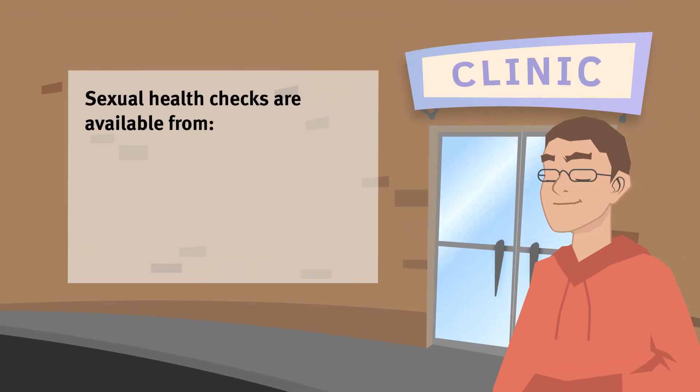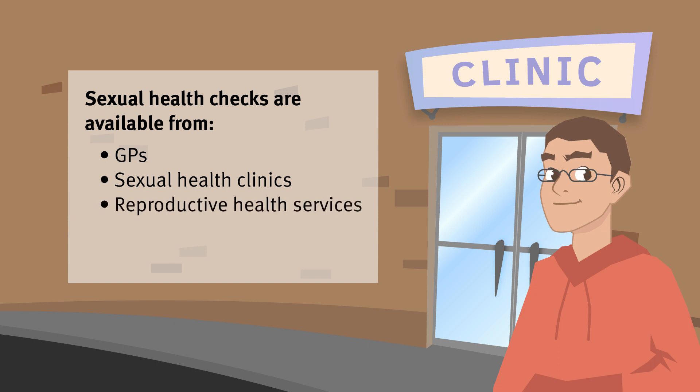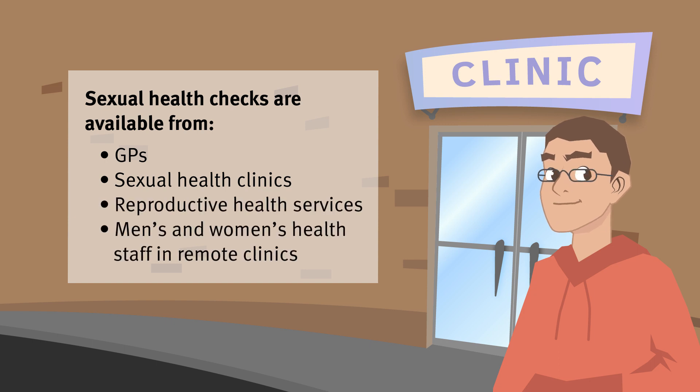Sexual health checks are available from GPs, sexual health clinics, reproductive health services, and men's and women's health staff in remote clinics.